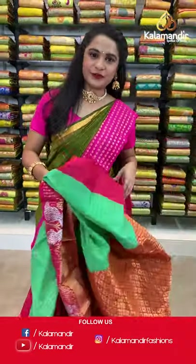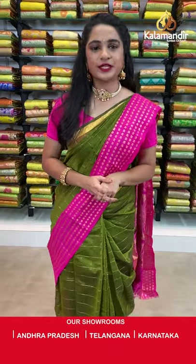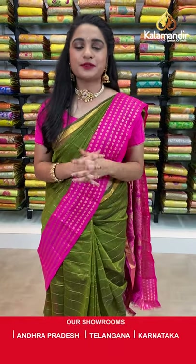We are with an exciting flat 30% discount on today's beautiful Kuppadam Siko sarees collection. Grab this offer within 24 hours — it is only applicable for live viewers and valid for 24 hours only. Grab your favorite saree with a beautiful smile!